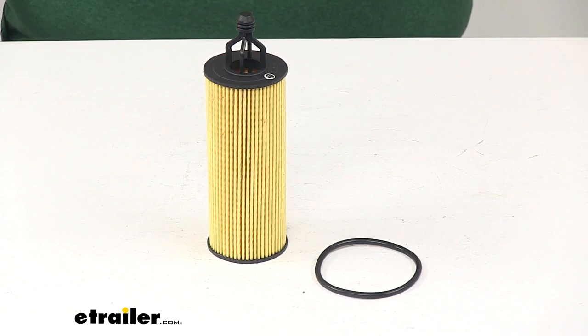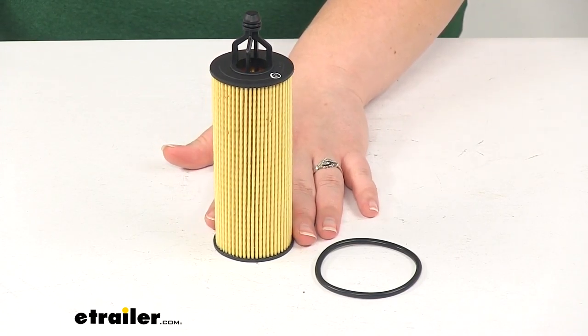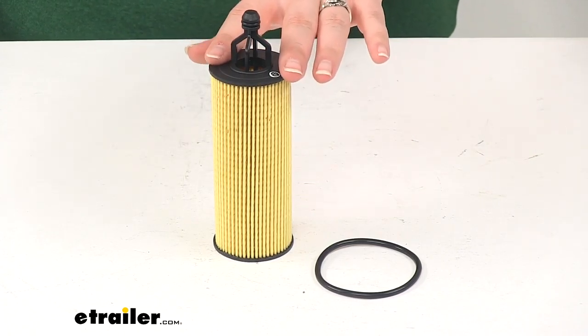Now to find out what vehicle and year this is going to fit, you'll have to go through each other's fit guide, put in your year, make, and model, and make sure that this is a fit for you.